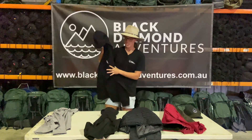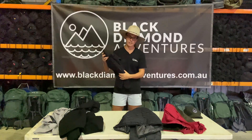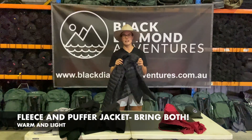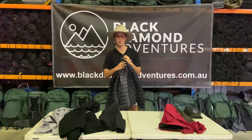Some alternatives you can use are fleeces like this — super lightweight and you can squish that into your pack very easily. Or even better is a nice down puffer jacket. You can squish that up, compress it down, and that will fit nicely into your pack and keep you really, really warm.